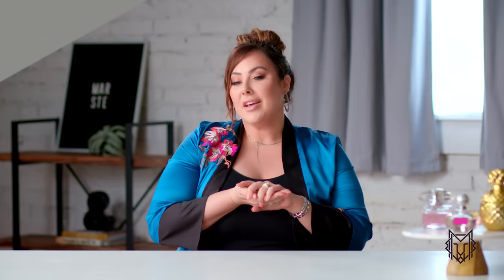So step number one is to invest in some good undergarments. This is the number one question I get from you guys — you're all nosy about what my undergarments are. I always get the 'what bra do you wear' question. My favorite one is by Cachet, those are the ones I wear all the time. Also, I know a lot of you guys wear Spanx, and that works, but for us curvy girls we need something a little stronger.